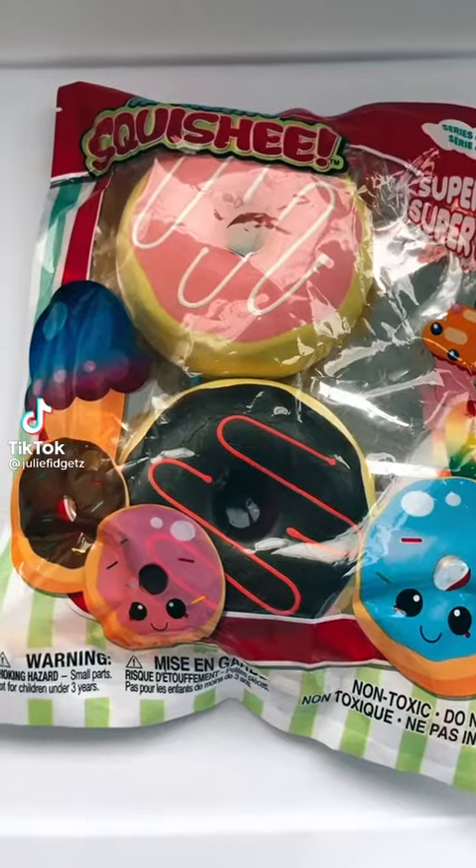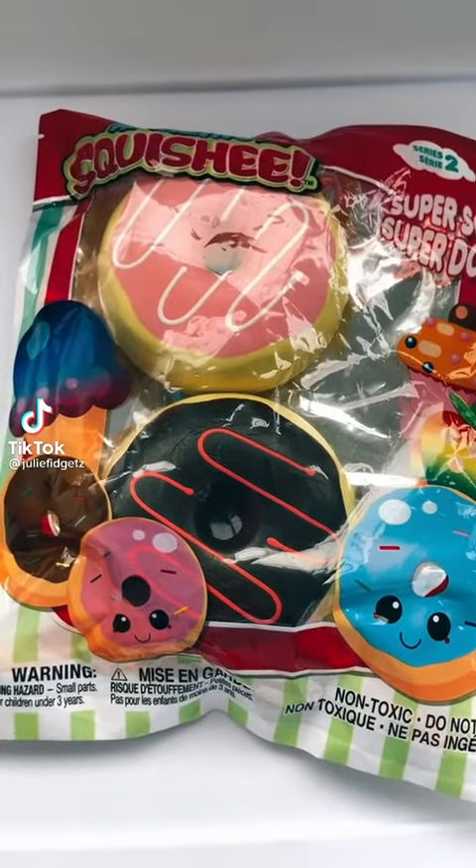Fidget haul from Big Lots. First, I'm going to start with this two-pack of donut squishies.